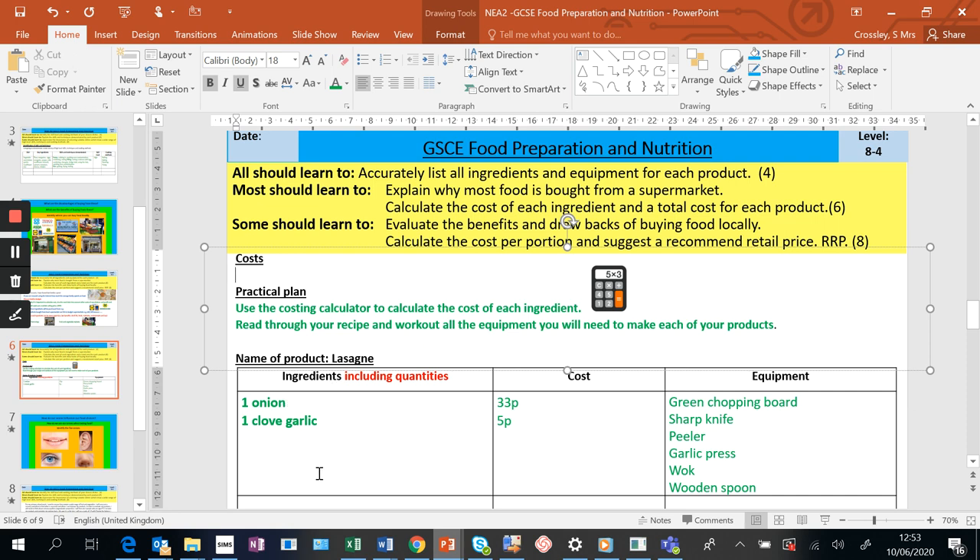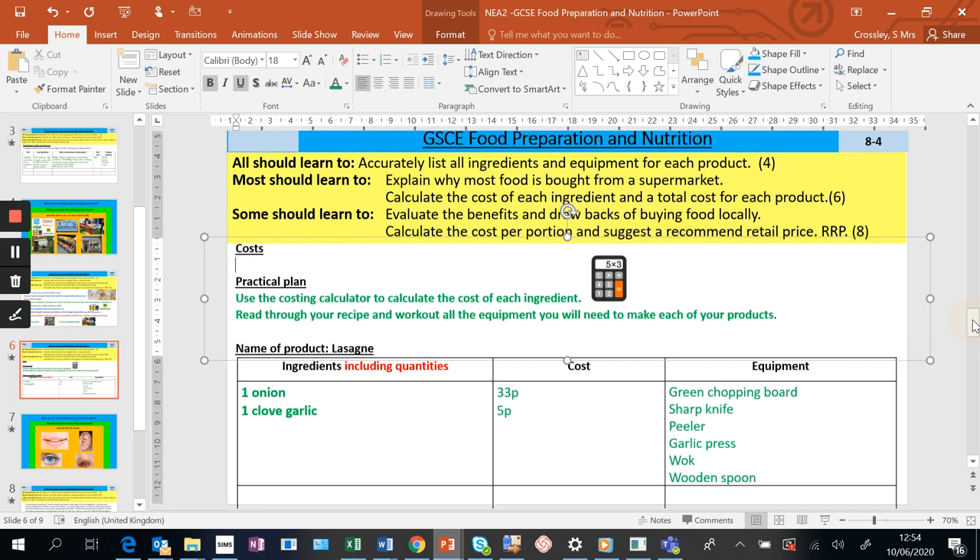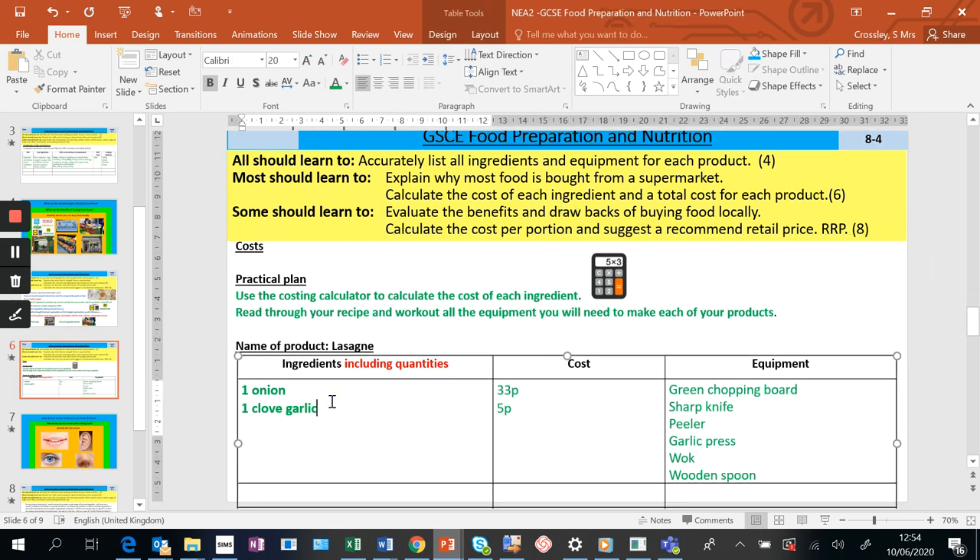List the ingredients and quantities by copying and pasting from your recipe, use the costing calculator on SharePoint, calculate the cost of ingredients, and read your recipe to list the equipment. If you get stuck doing the cost, let me know. You'll need to do this for all your products - three sets of ingredients to paste in, work out your equipment and costs. If you need any help, send me an email. I hope you find the video clip useful - take care, bye-bye.